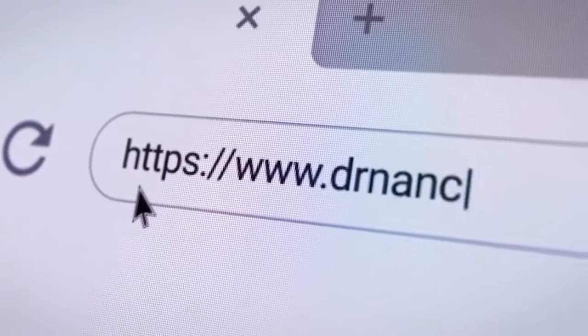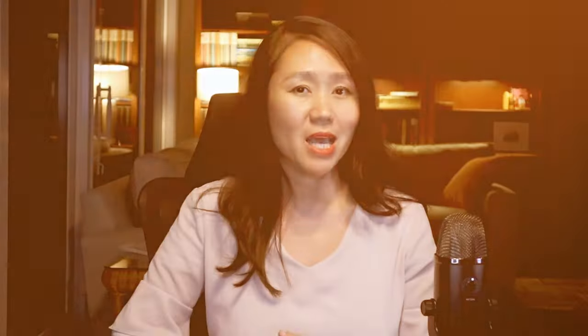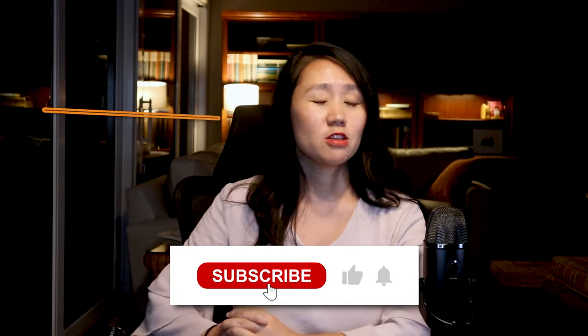Hey guys, this is Dr. Lin CeeDee, a product teacher featured in Forbes. I've helped 1,000 people land their dream PM job offer at FAANG companies and unicorn startups, and continue to grow as a product leader. In this channel, we talk about tech trends and free product management training.